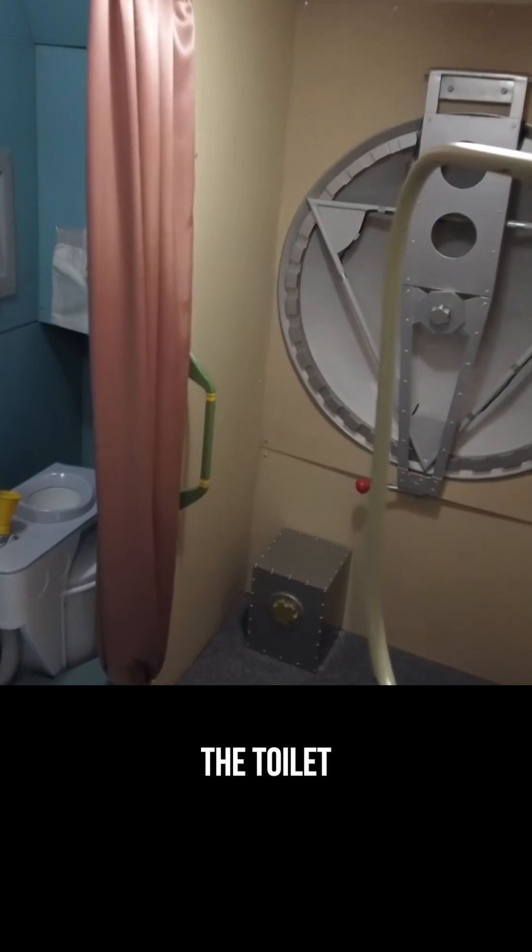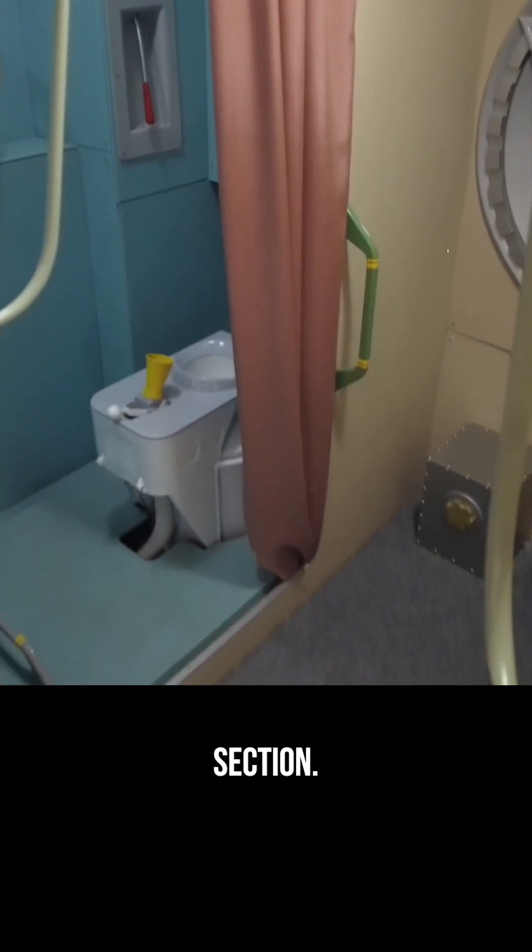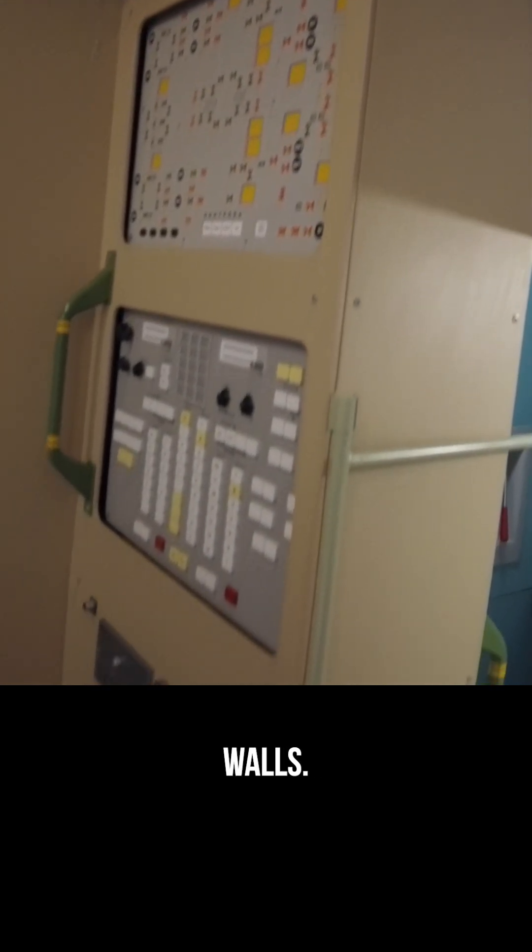Over here, you can see the toilet and the shower. That looks like a hatch leading to another section. There are instruments and panels all over the walls.